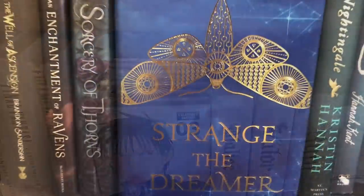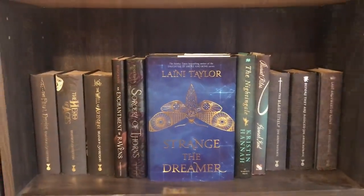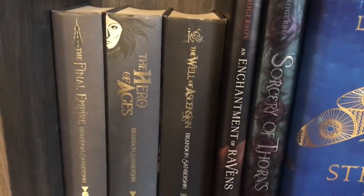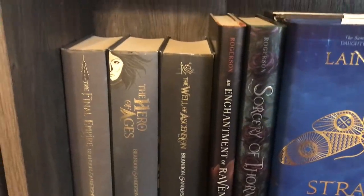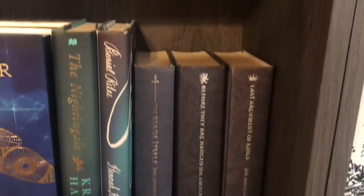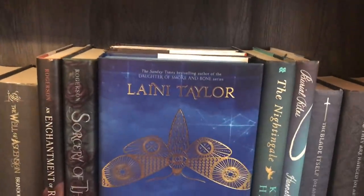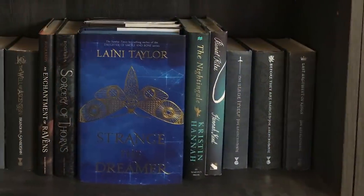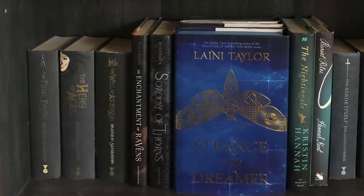Just to the right of that, we get into what is kind of like the special edition shelf. We have this beautiful edition of Strange the Dreamer, and then we also have these special editions of The Final Empire — I'm realizing right now it's out of order, I'll fix that. But then we also have these special editions of the First Law Trilogy that somebody gifted me, which was a really amazing, generous gift. We also have some of my other favorites: Burial Rites I adore; I really enjoyed Sorcery of Thorns and An Enchantment of Ravens — solid, good YA fiction. The only one on the shelf I haven't read would be The Nightingale, but I plan to read that very soon.